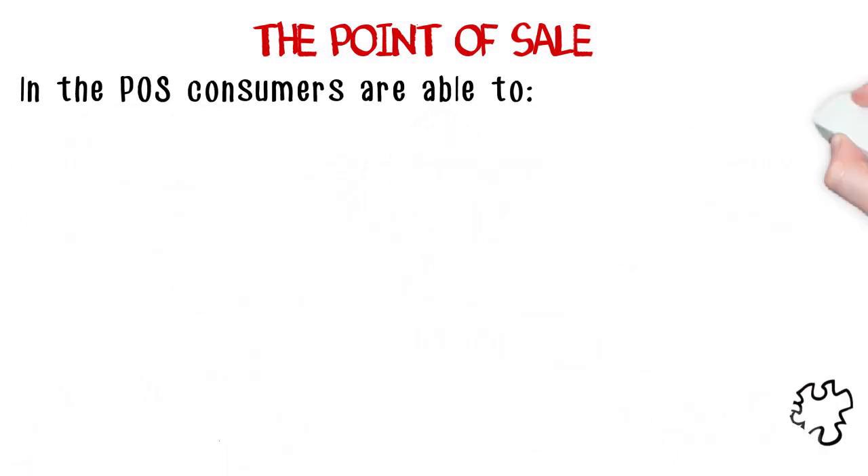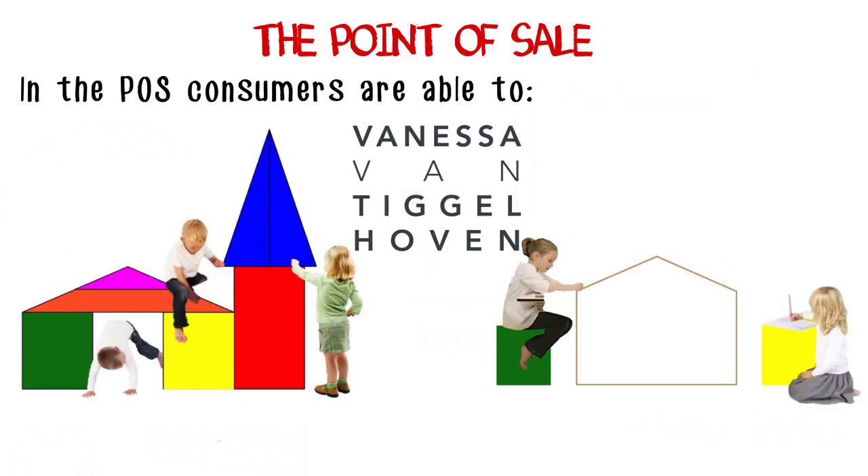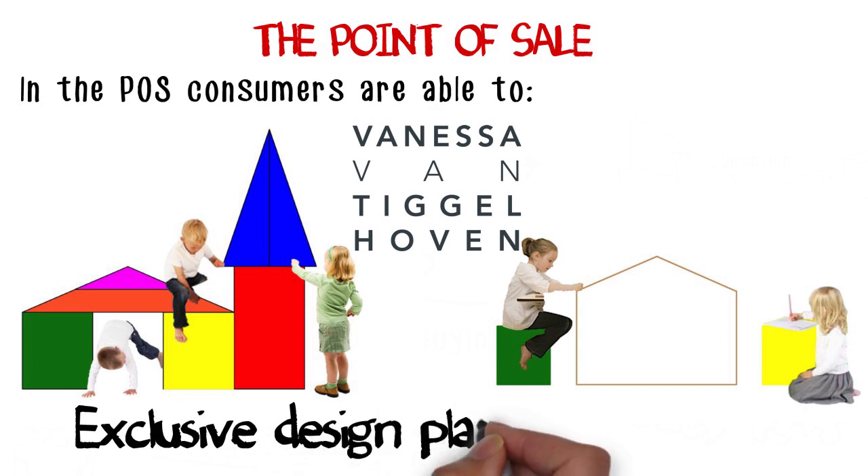In the POS, we also offer an exclusive, creative and multifunctional furniture item made by an international designer with cork in its composition.